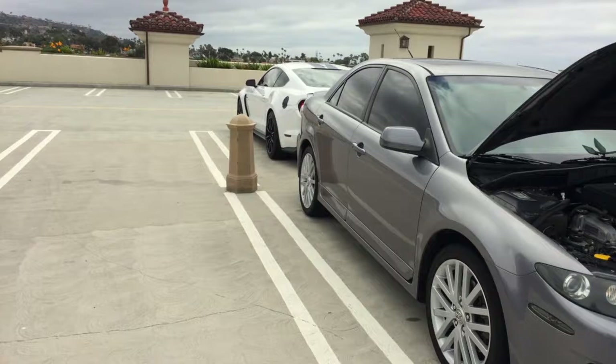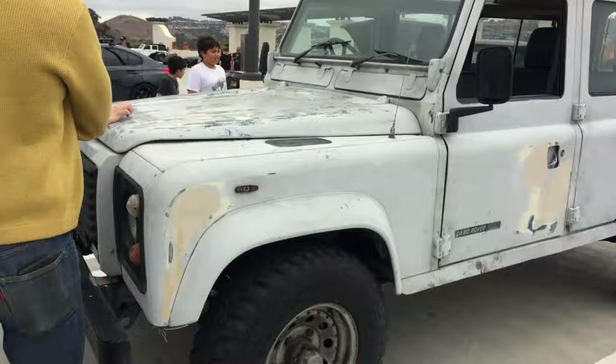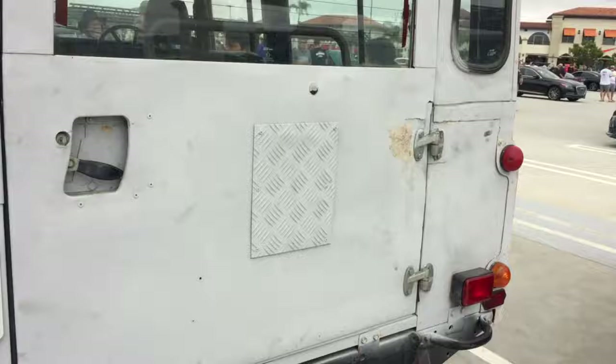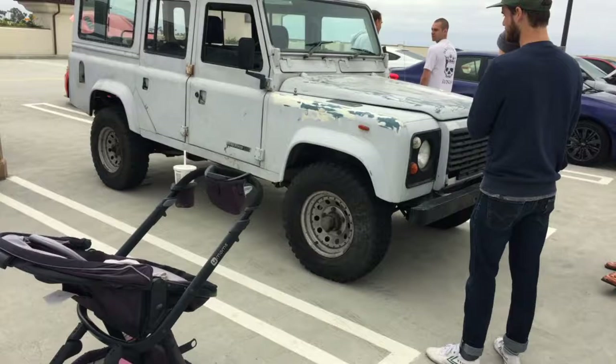The holy grail, in my opinion, of off-roaders — a Defender. Check this thing out, this is serious work. This is what Mercedes G-Wagon drivers would drive if they actually wanted to go seriously off-roading and weren't worried about what other people thought. Love it. Very cool. Very sad that they've brought that vehicle to an end.